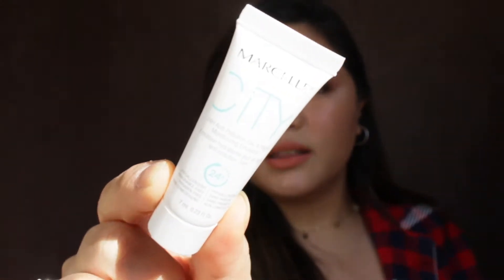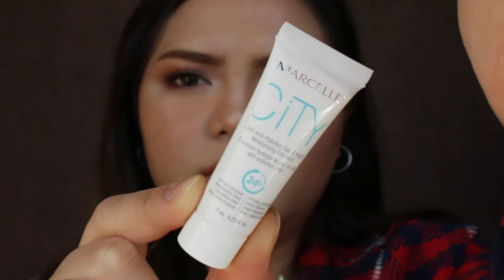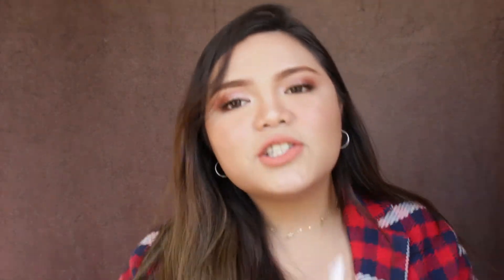The next product in here — sorry it's a little bit bright — this is the Marcelle City 24-hour anti-pollution day and night moisturizing emulsion. This is perfect for traveling as it lessens what I have to bring in my skincare kit since I can apply it morning and night. It's also hypoallergenic, fragrance free, paraben free, and non-comedogenic, so it's formulated to not block your pores. It's thick, and it doesn't smell like anything.